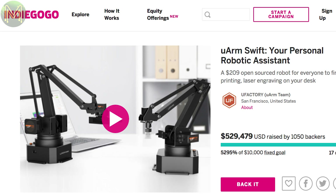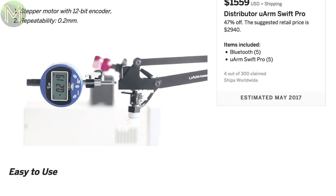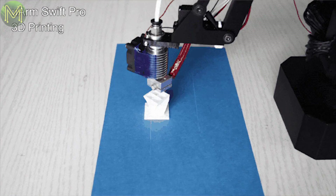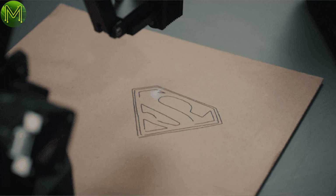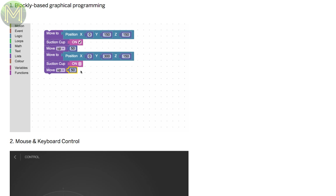Indiegogo actually has a few things of interest this week. The U-Arm Swift is another robotic arm — I would have called it something other than 'your personal assistant'; it sort of makes it sound a little dodgy. Anyway, this one is still in prototype stage but it's certainly a lot cheaper than the Dexter. It can carry up to 500 grams with 200 micron repeatability, can attach different heads to 3D print or laser engrave, and it's programmed via Bluetooth using their own software, Arduino, or Blockly.